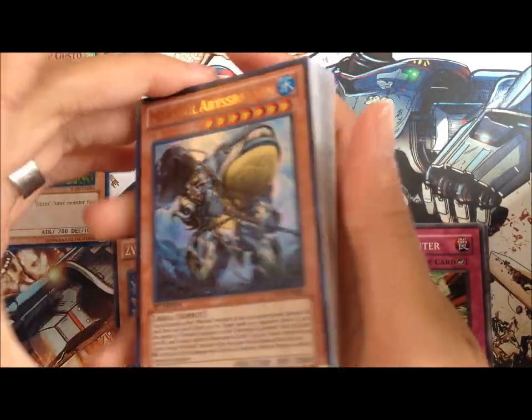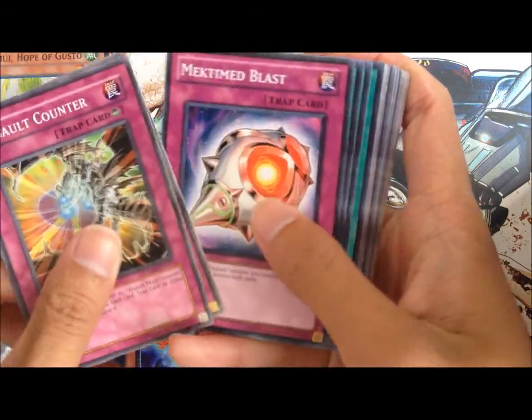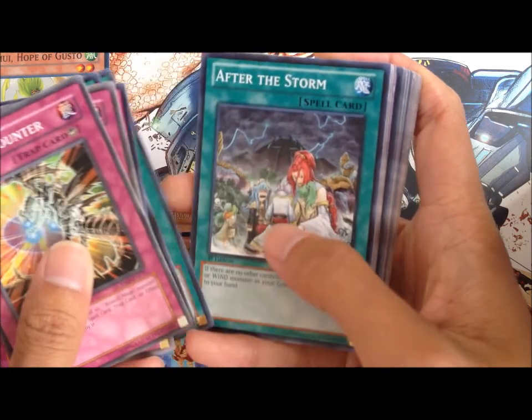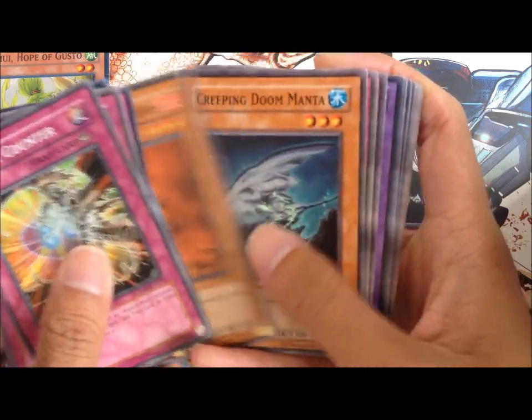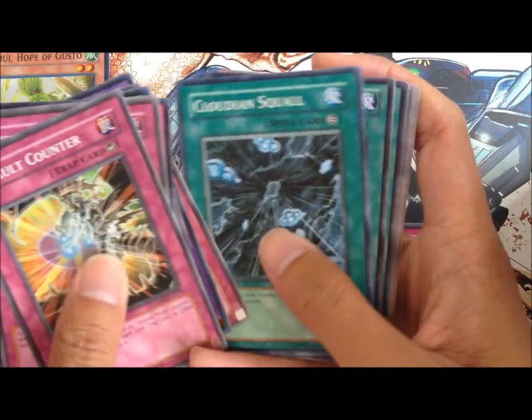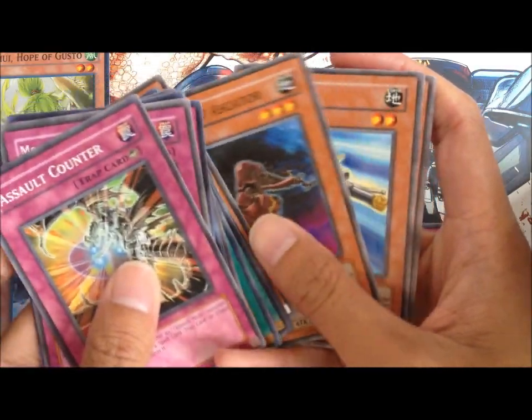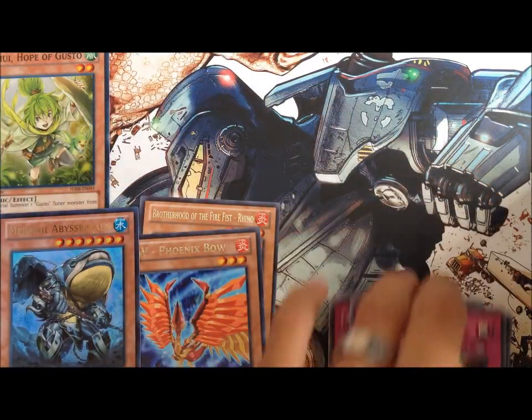we've got the Mermail Abyss Bailyn, of course, Assault Counter. Just random commons, and that's it.